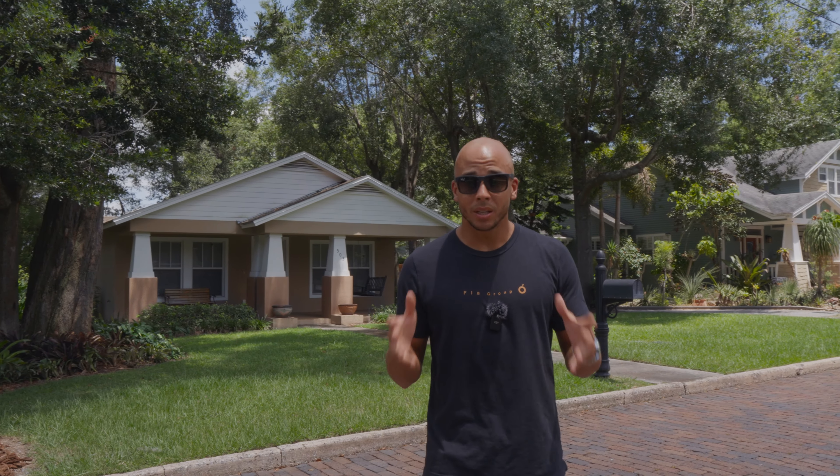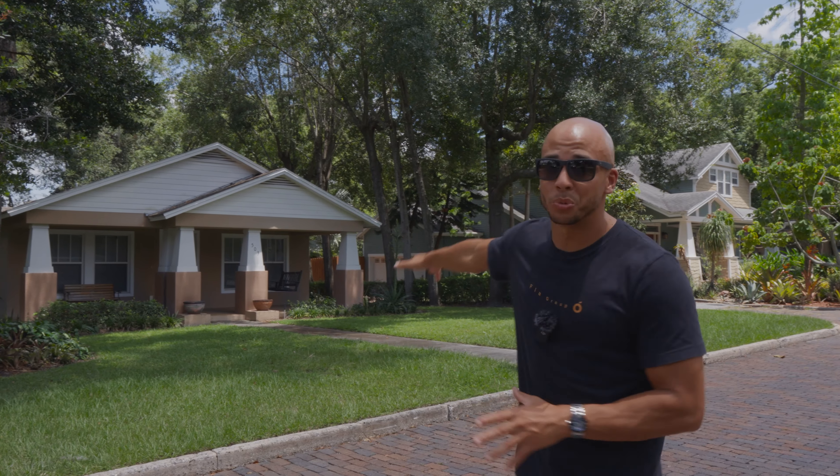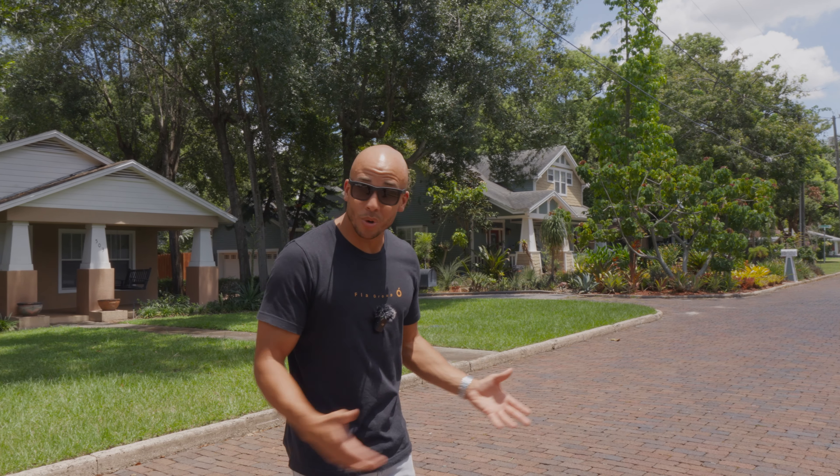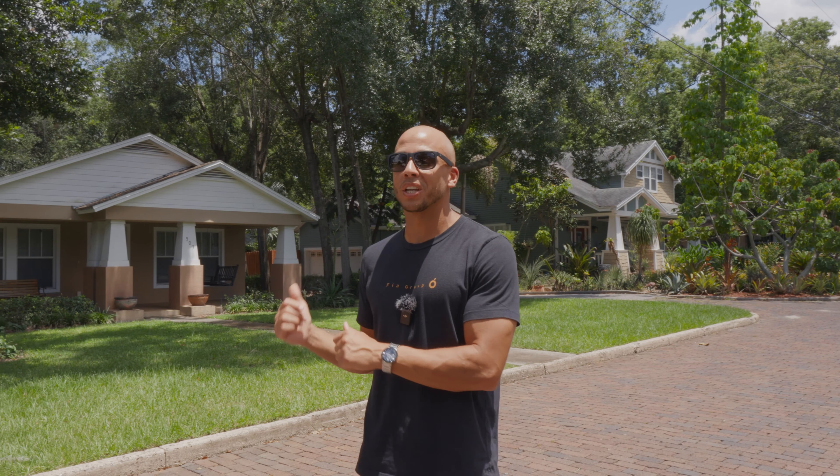Probably the most walkable area in Lakeland is Dixieland. We're adjacent to downtown, so you can walk to all of the shopping and dining — anything that downtown has. Look at the real estate styles out here: a lot of historic bungalows, rear-load entry homes, and even when you get a teardown and build something new, the city wants it to look a particular way. You have these red cobblestone roads, historic-looking homes, and great walkability right here in Dixieland.